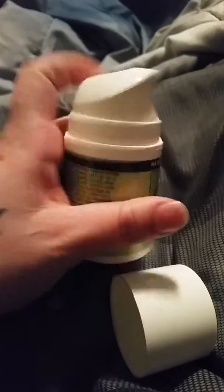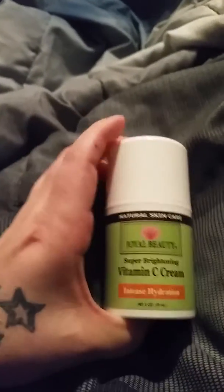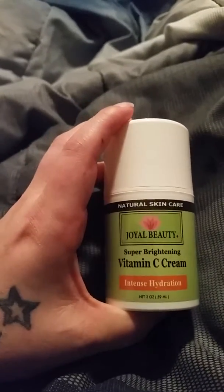Once again, this is an amazing vitamin C cream. It comes in a squirt bottle — this is from Joyo Beauty. It leaves your skin very smooth and rejuvenated.